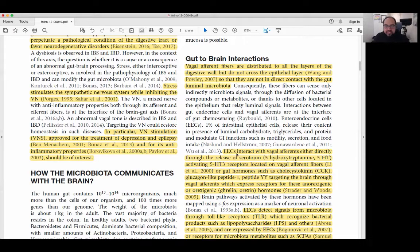These enteroendocrine cells (EECs) interact with vagal afferents either directly through the release of serotonin. Here's an interesting stat: about 94% of the serotonin located within your body is actually found within the enteric nervous system, within these enteroendocrine cells and through transmission to the vagus nerve. This really talks through the idea of gut feelings and the heavy connection to depression and anxiety. Gut hormones such as cholecystokinin, GLP-1, and peptide YY also target the brain through vagal afferents.